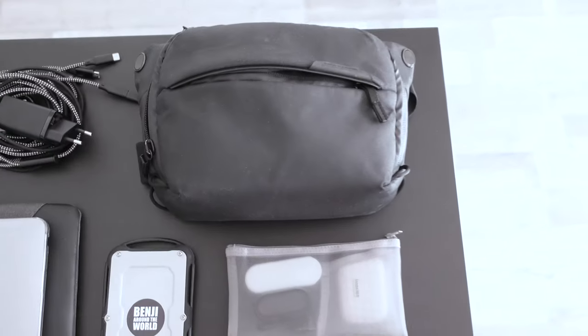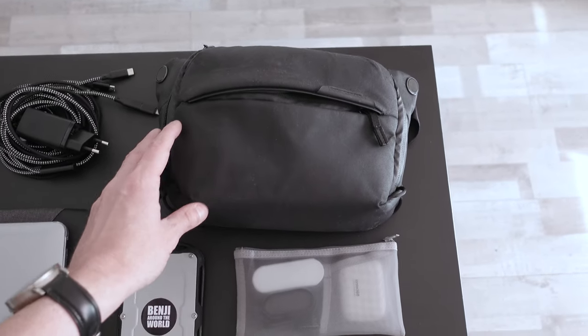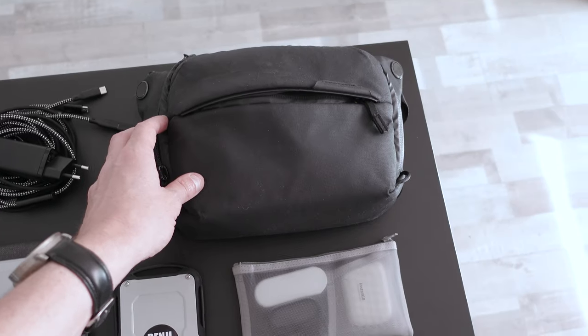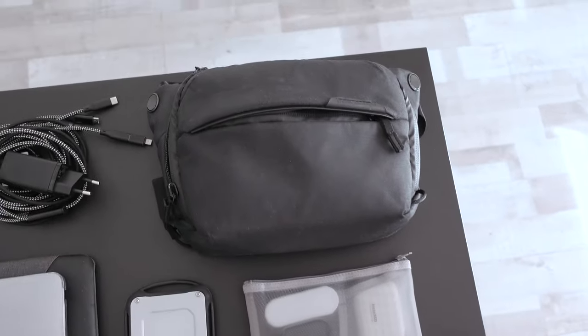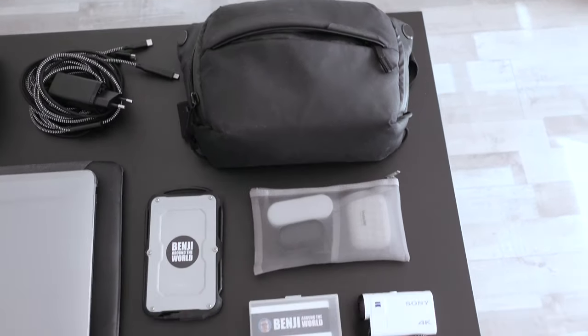This is a Peak Design small sling bag, three liters, that I use to put my equipment during the day. For example, if I go out visiting, I can put my two cameras inside it. Inside I also hide an AirTag to track it if I lose it.